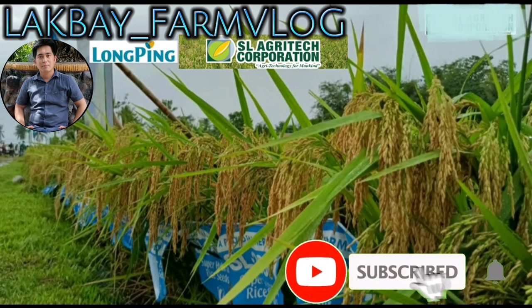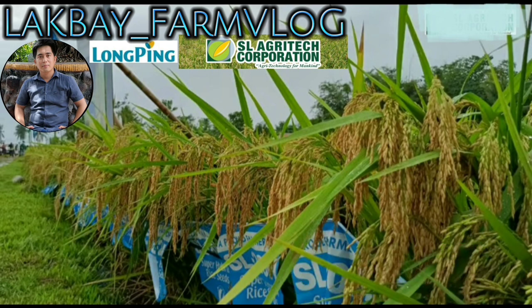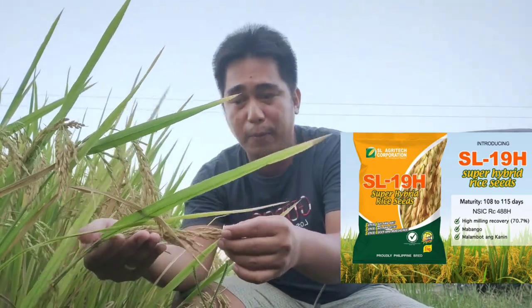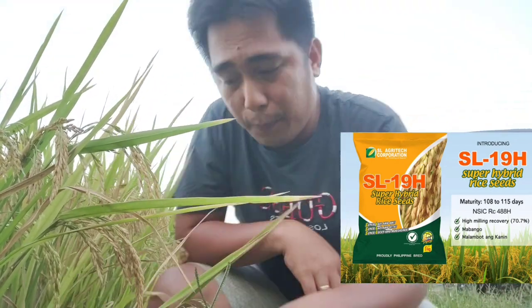So we're going to look at the crop standing and the characteristics of SL 19. Before, we planted SL 8, RC 402, and now SL 19. You can see what we planted here. Look at how thick the panicles are. This one is at 105 days, and tomorrow it will be harvested at 106 days.